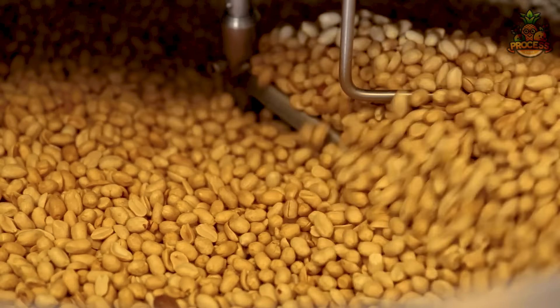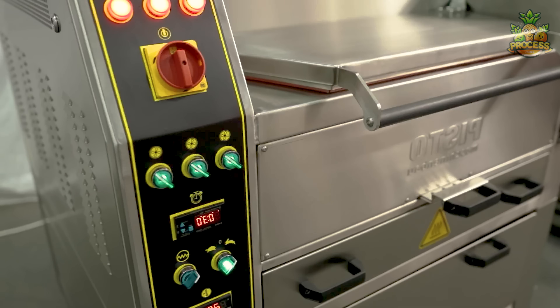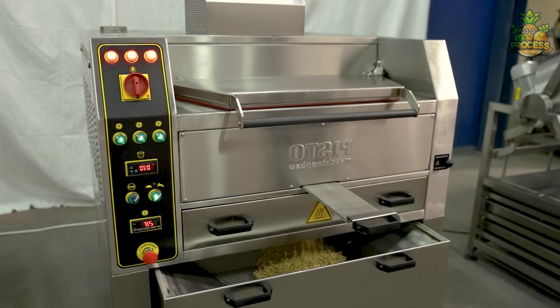These roasted peanuts are going to transform into something super buttery and delicious. Following a little roasting, the peanuts are cooled down to reach a temperature that is safe for handling and prevents them from becoming too hot or soggy during grinding.